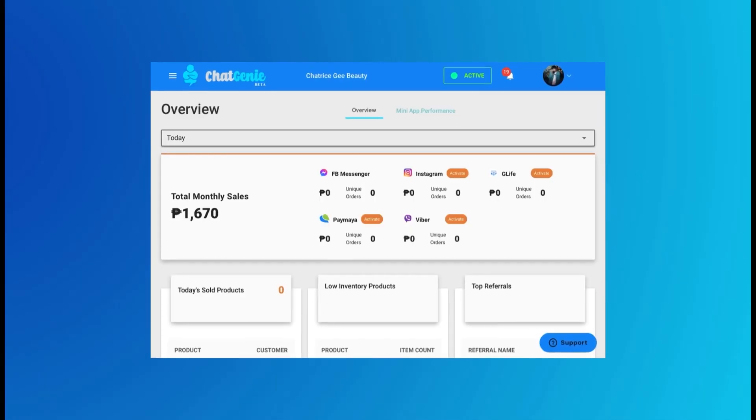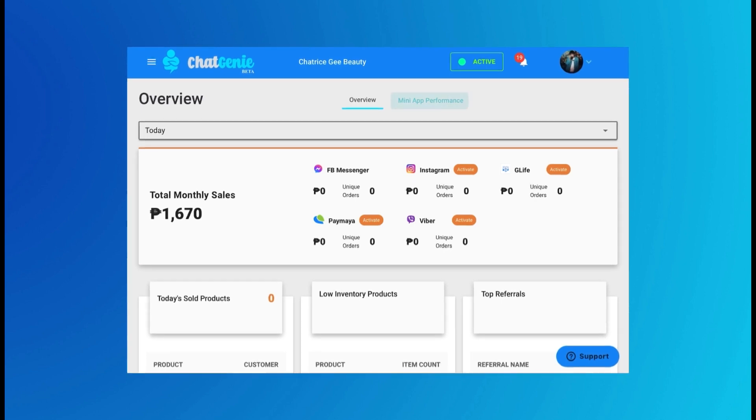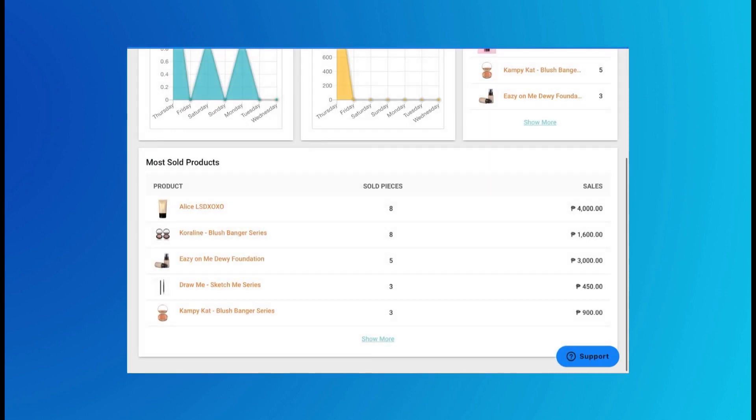Chat Genie has all the right tools for your online business. You have your own dashboard where you can see your total monthly sales, shop visitors, and most sold and viewed products.